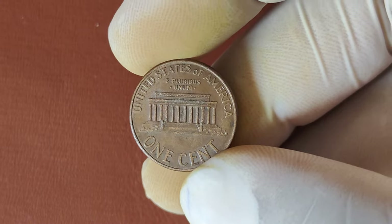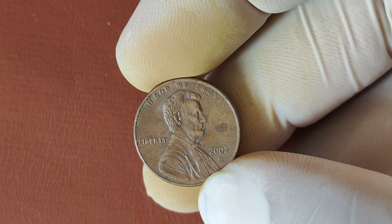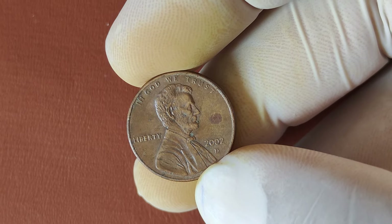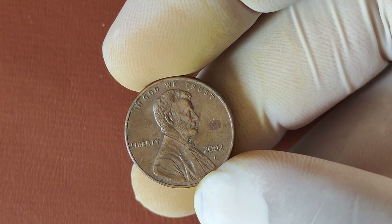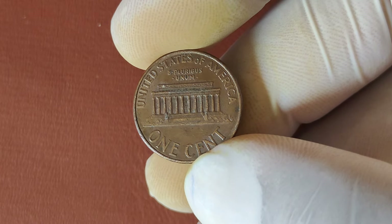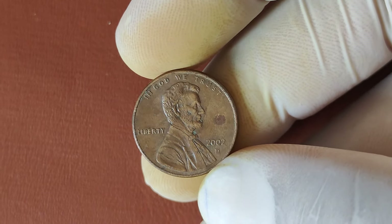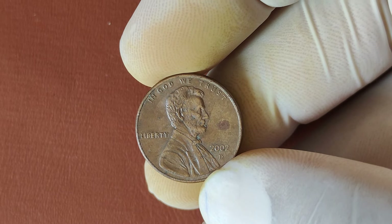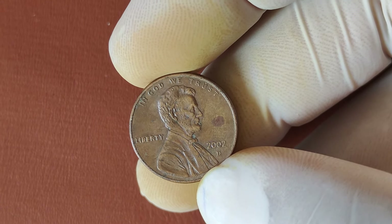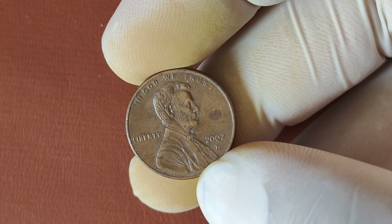Now you might be thinking, how can a penny be worth millions? It all comes down to rarity. Even though millions of 2002 D-Pennies were made, finding one in pristine condition or with a significant mint error is like finding a needle in a haystack. Collectors and investors are willing to pay top dollar to own a piece of American numismatic history. So how do you know if your 2002 D-Penny is valuable? Here are a few quick tips: first, check the coin's condition — the fewer scratches and blemishes, the better. Next, examine the coin closely for any unusual features, like doubling of the letters or an off-center strike. Finally, consider getting your penny graded by a professional coin grading service like PCGS or NGC. Grading services can help you determine the exact value, and if it's a high-grade or error penny, you might just have a coin that's worth a life-changing amount of money.